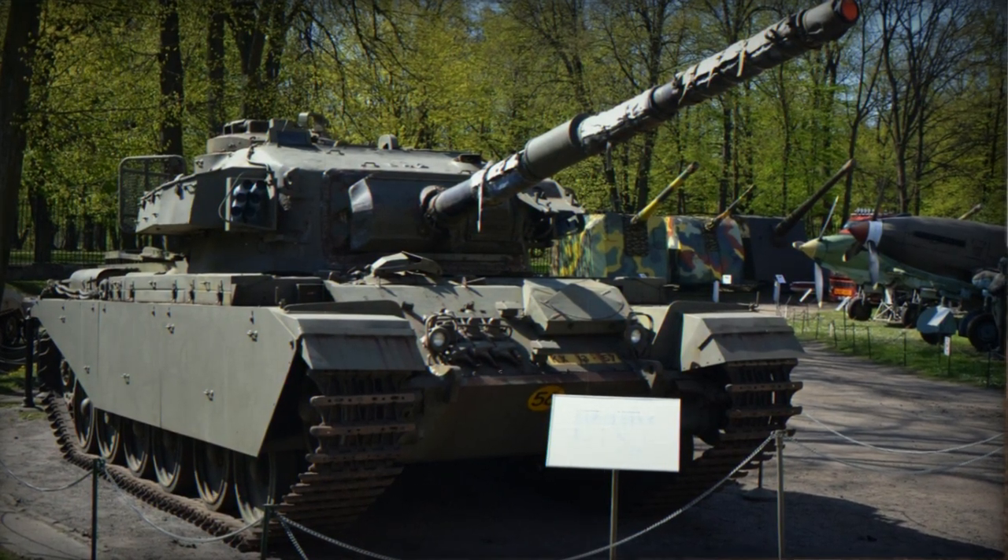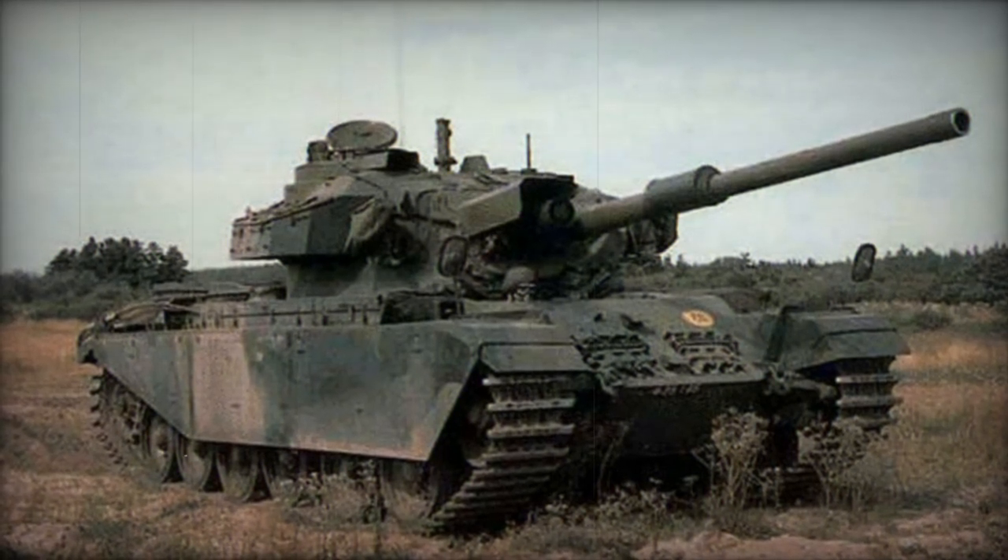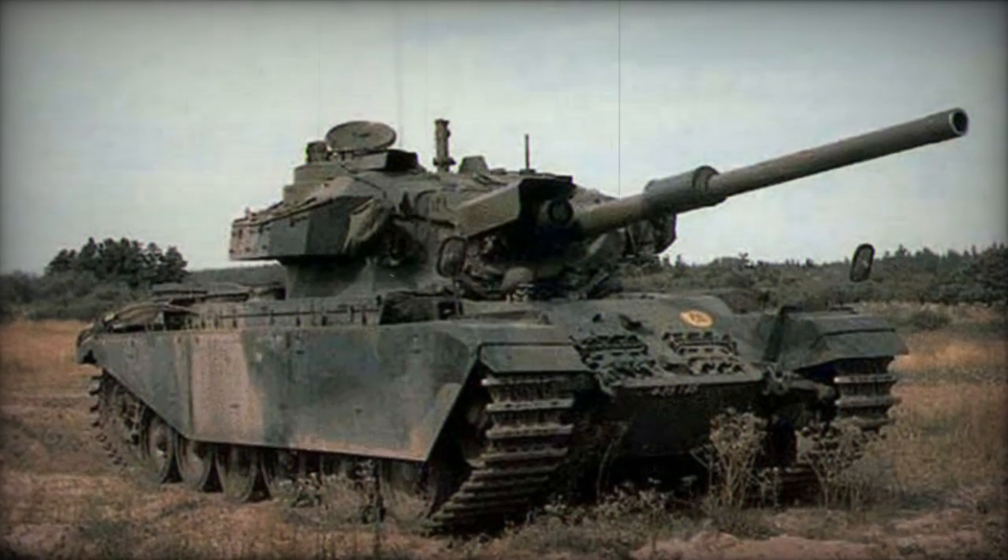The last notable use of the Centurion was in its armored engineer form during Operation Desert Storm in early 1991 with British Army forces.